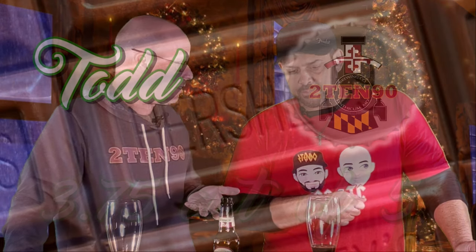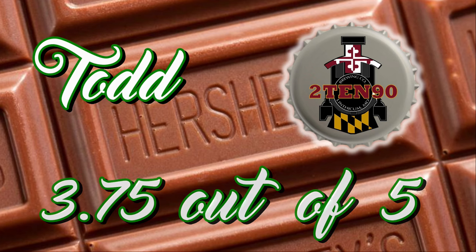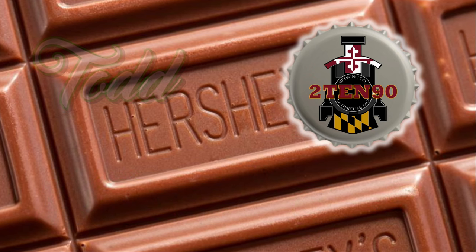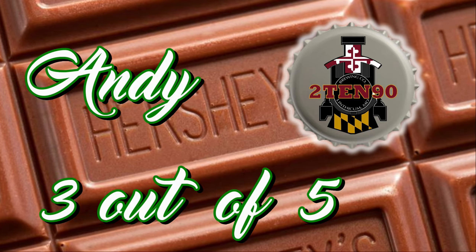If you were to rate it out of five, what would you give it? The Hershey's chocolate flavor is definitely there, that's what you're looking for. But for a porter, I want a bit more body and mouthfeel — it's a little thin. I'd give it three point seven five. I'd say three out of five — it's a cool beer but really, really light.